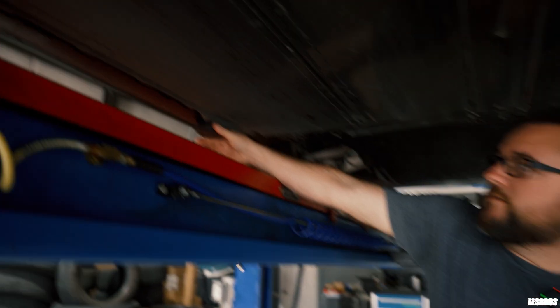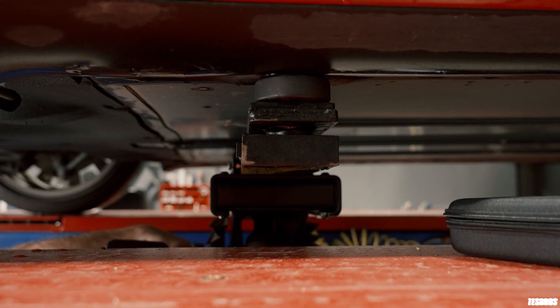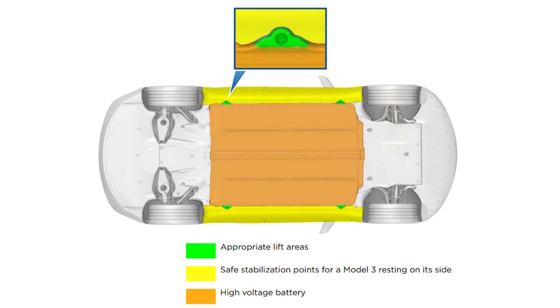The main accessory you need for maintenance purposes is jack pads. Good tire shops will have them, but sometimes they forget, so it's really good to always keep a jack pad in your car to give to them if needed. The reason it's important is that if they jack it in the wrong point, your battery is at the bottom and they could puncture or damage the battery — so you want to make sure they're using the correct jack pad points.